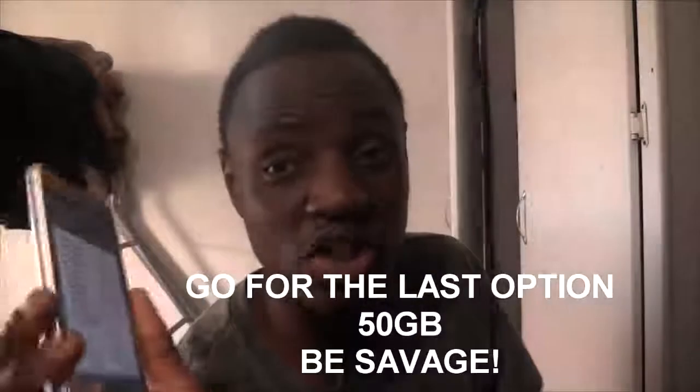Before we proceed with this video, yes, it's illegal. These are all the options that you've got. I'm going for 50 gigs — that's the last option. All right, so I'm gonna go for the last option right there, it says 50 gigs.